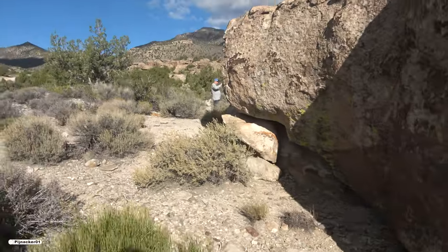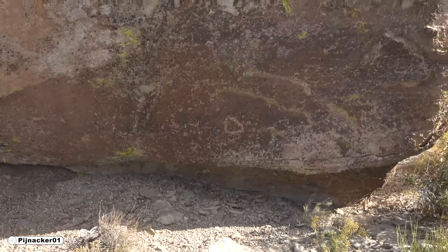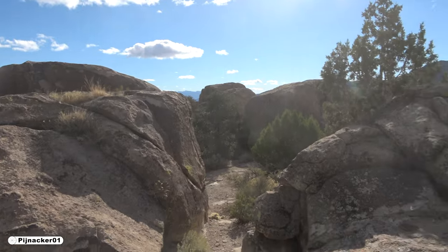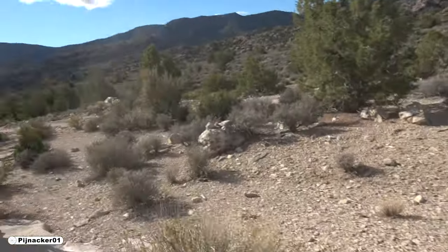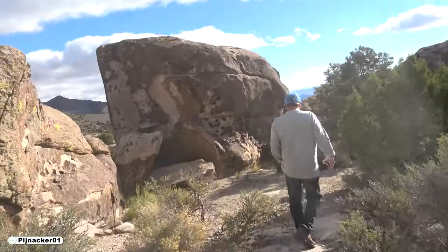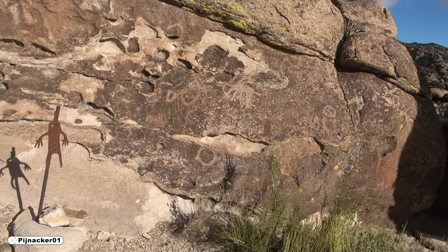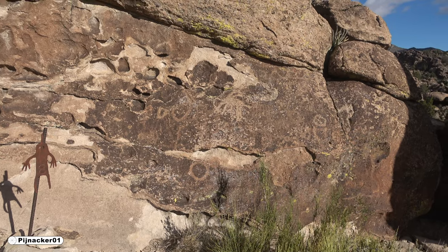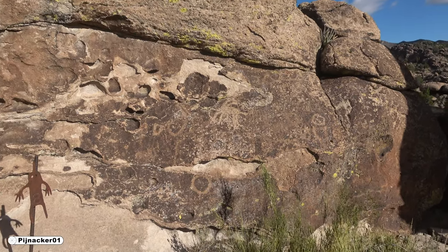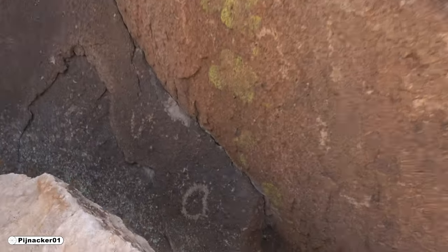Where were the other ones? Down behind here there's like a circle or something. Over here there's some stuff — a little bit more back here. Some more circles and what looks like a bighorn sheep — definitely some circles. Even one back there, hidden away. Don't forget this spot, for whatever reason.